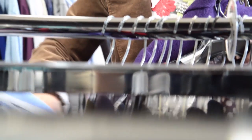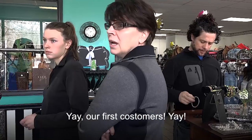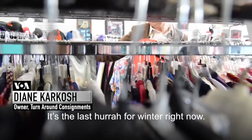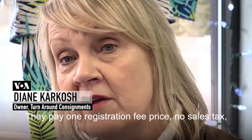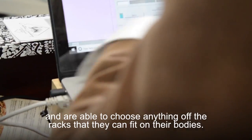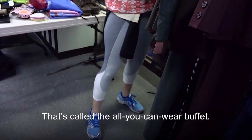There's a season in everyone's life for consignment. It's the last hurrah for winter right now. All of the items that didn't sell over the winter are now fair game. They pay one registration fee price, no sales tax, and are able to choose anything off the racks that they can fit on their bodies. That's called the all-you-can-wear buffet.